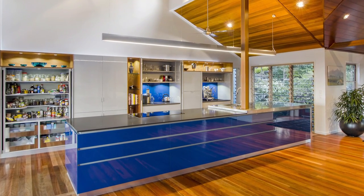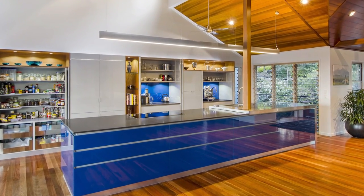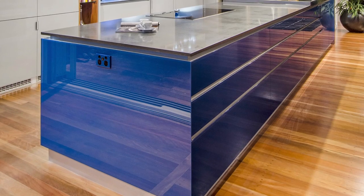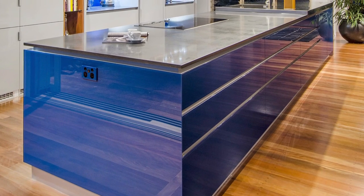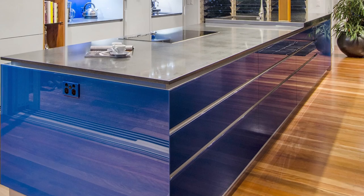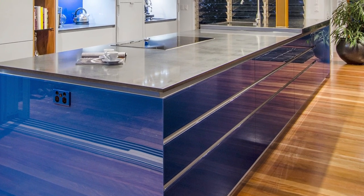Can you tell me a little bit about the material of the island? What is the blue finish on the front of the island? The island is actually glass, which has been directly stuck to the front of a two-pack painted door. So the glass is actually painted on the back.